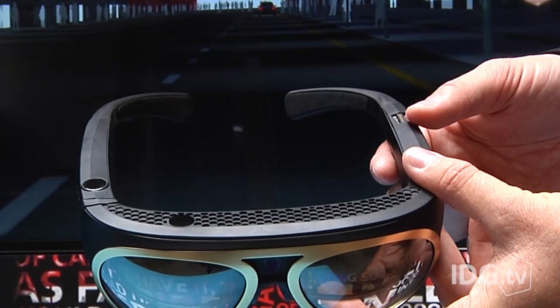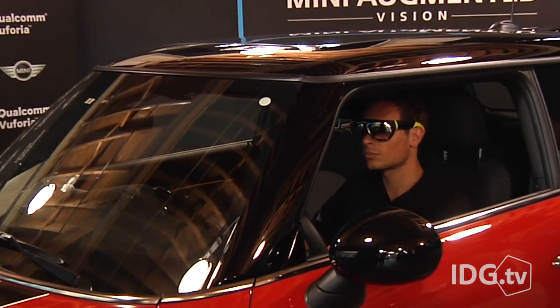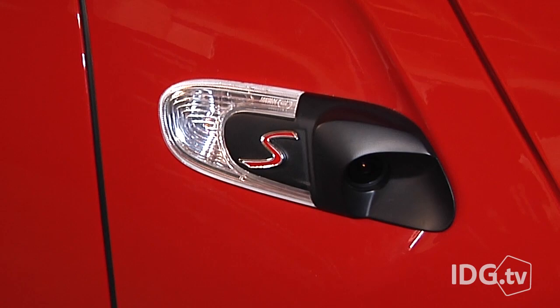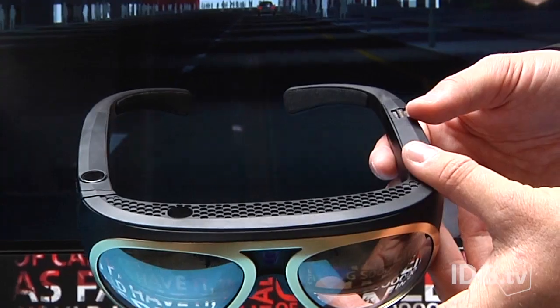An infrared camera that sits on top of the glasses tracks the exact position of your head inside of the car. So when your head is turned towards the side door, it looks like you're seeing right through the sheet metal because you're looking at video from the cameras outside of the car. It really gives you this simulated experience of seeing through that door panel that you would never get in a head-up display. The goggles are powered by a Qualcomm Snapdragon 805 processor and run Android 4.4.